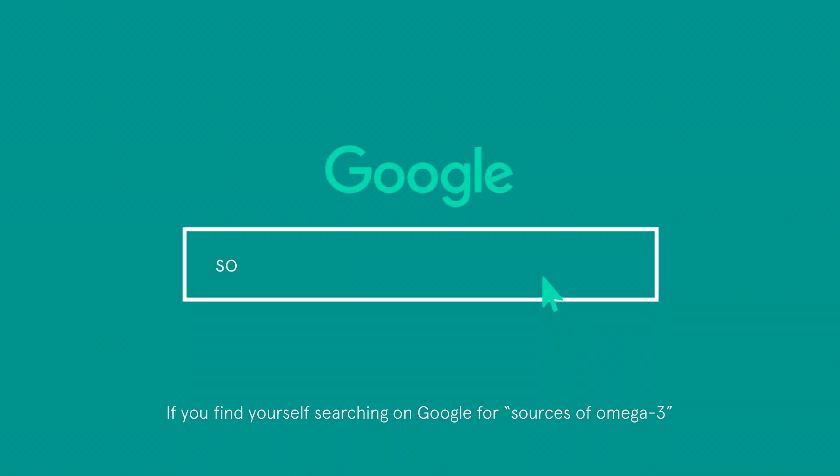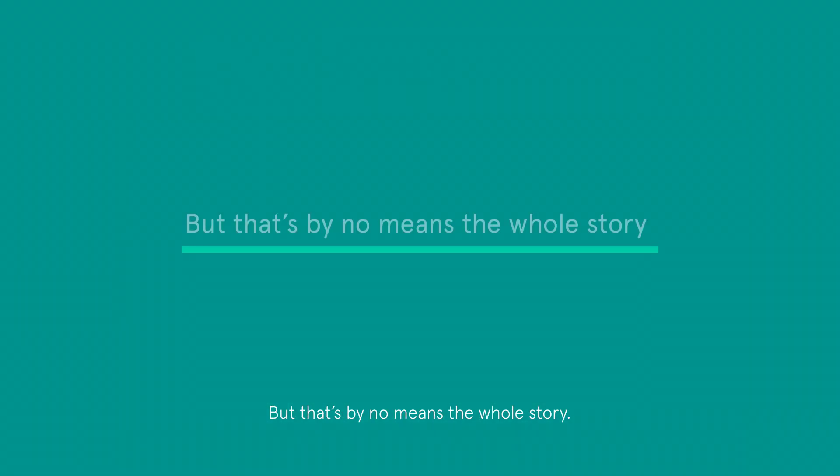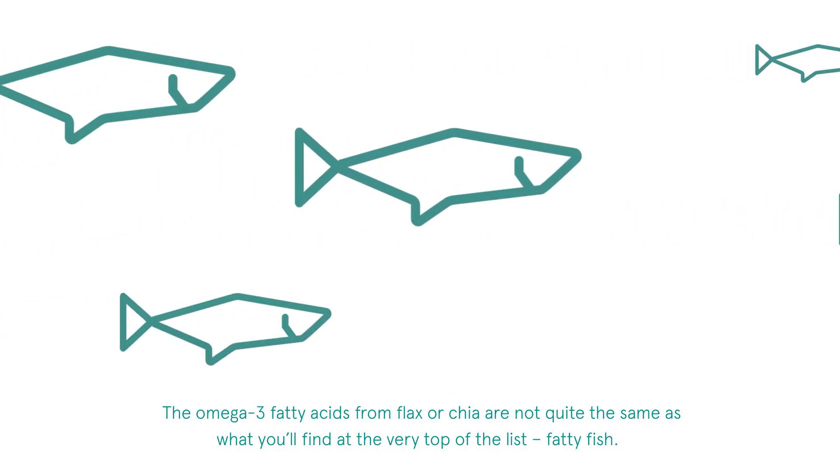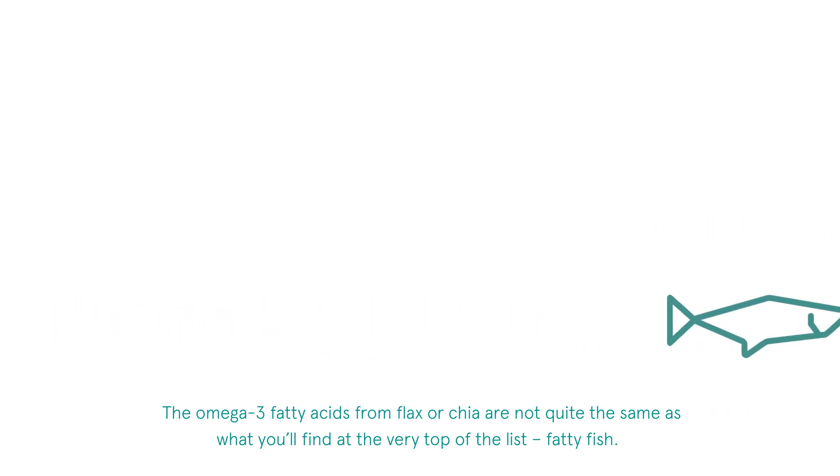If you find yourself searching on Google for sources of omega-3, you may find that flax and chia seeds appear in the top results for omega-3 content. But that's by no means the whole story. The omega-3 fatty acids from flax or chia are not quite the same as what you'll find at the very top of the list: fatty fish.